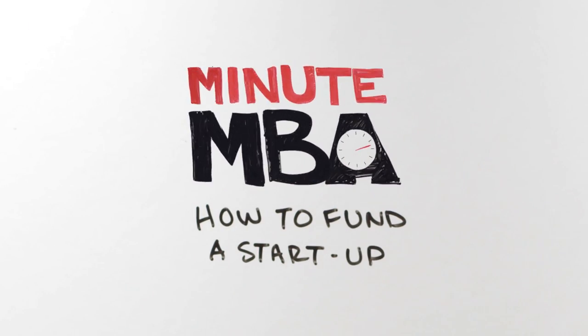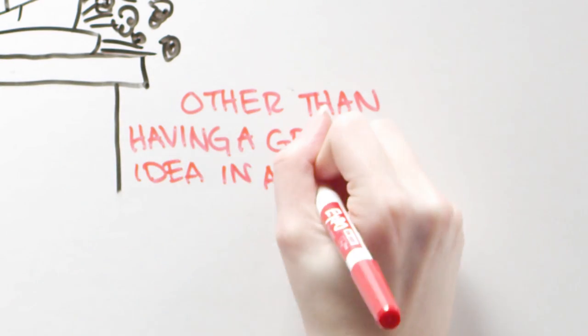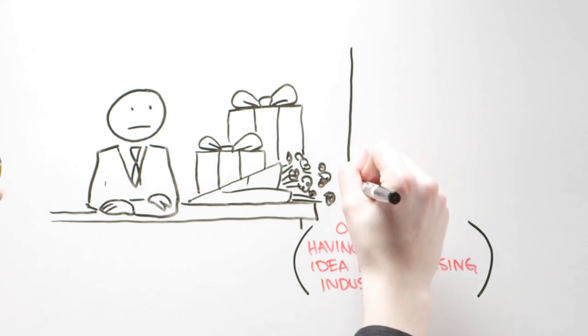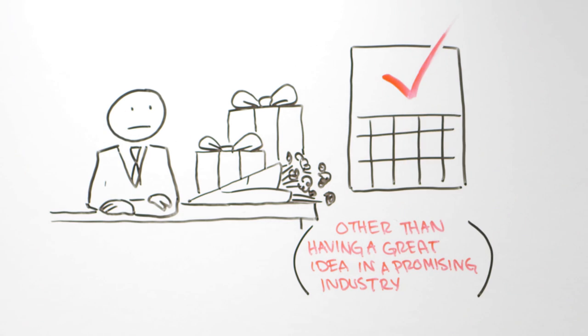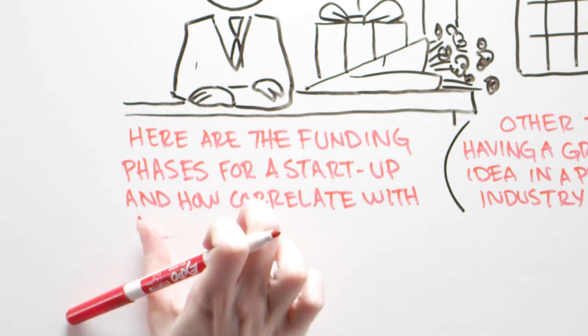How to Fund a Startup. The key to wooing venture capitalists, other than having a great idea in a promising industry, is to ask for money at the right time in a VC's lifecycle. Here are the funding phases for a startup and how they correlate with a VC's lifecycle.